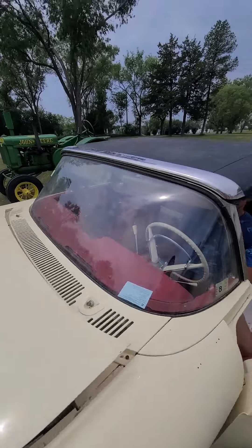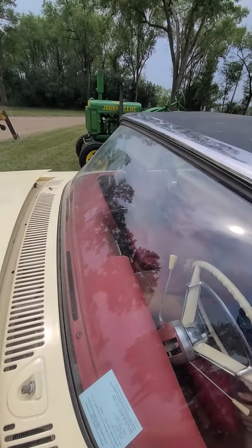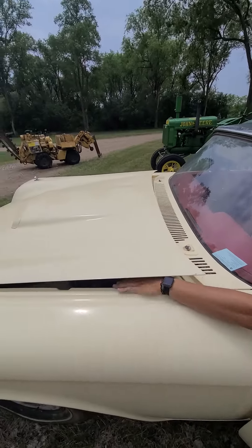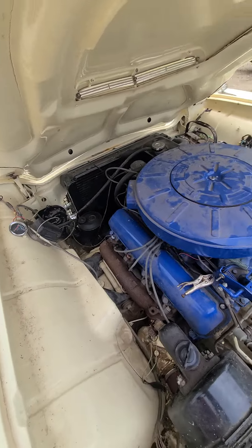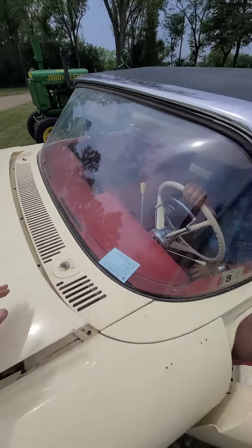Earlier it fired right up the first time, and there it is — you can hear it running. The convertible top is in good shape. It's a 430 V8.